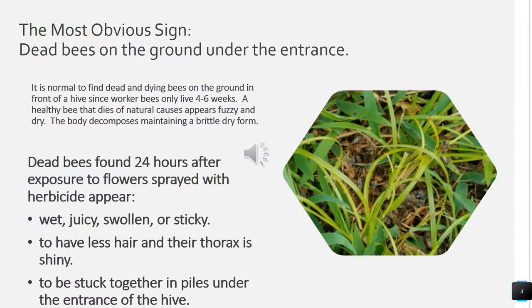The most obvious sign of honeybee contamination is dead bees on the ground under the entrance. It is normal to find dead and dying bees on the ground in front of the hive since worker bees only live four to six weeks. A healthy honeybee that dies of natural causes appears fuzzy and dry, and the body decomposes maintaining a dry, brittle form. However, dead bees found 24 hours after exposure to flowers sprayed with herbicide appear to be wet and juicy, swollen or sticky, often clumped together.